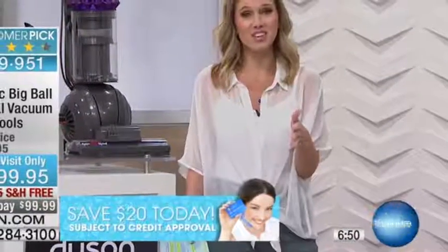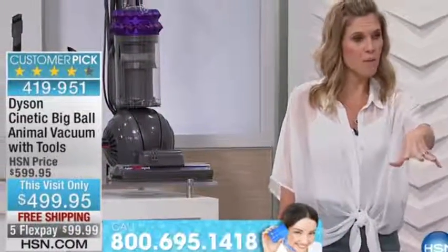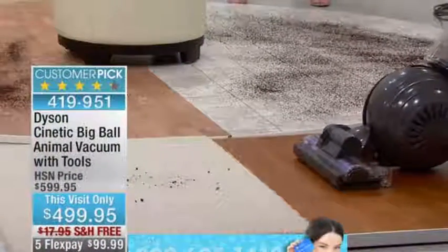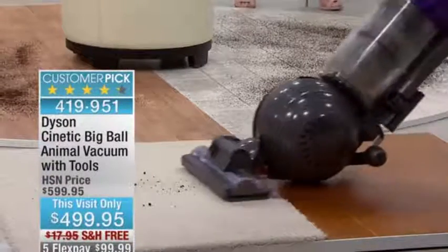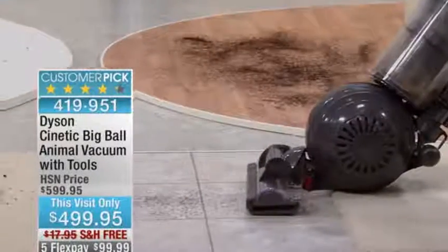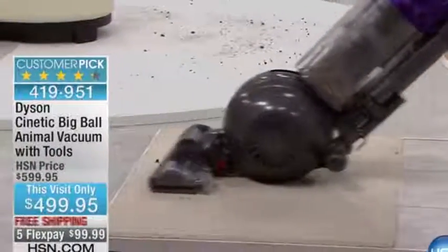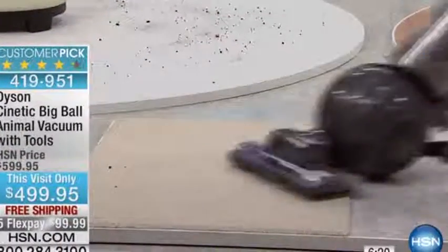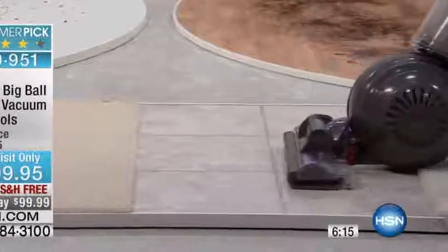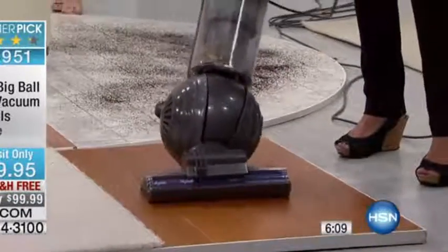Let me show you all the different styles of flooring. The fact that it goes from one to the other — this is your home. You have wood floor in the dining room, then a thick area rug. Watch the side — you see how it drops down to seal that suction in. Back on tile, then back up to Berber carpeting. That is the beauty of this. It doesn't matter what surface — it seals that suction in so your floors are going to be even cleaner.